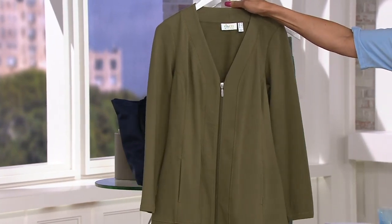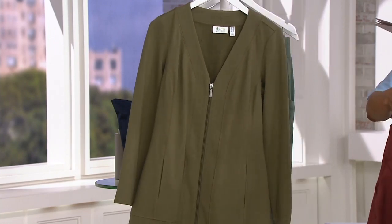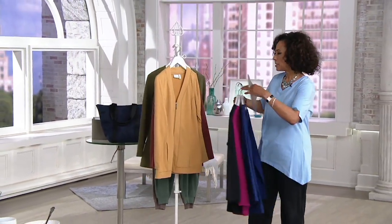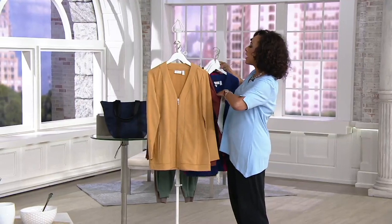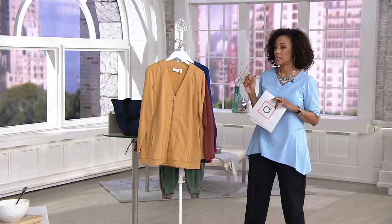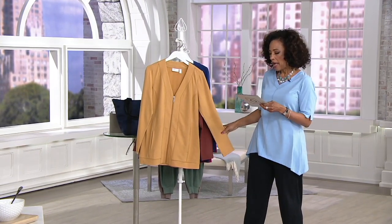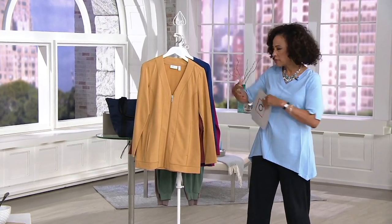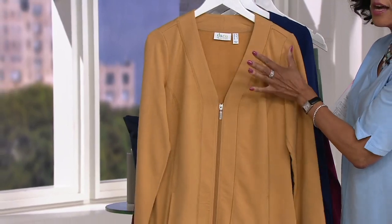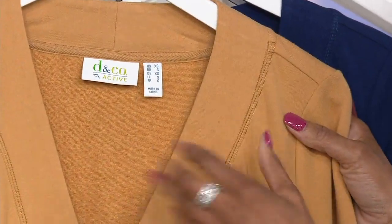Deep olive is our final color, and that is a color we know that you love in Denim & Company. I'm going to take the camel — that's probably the easiest color to see. This is why I equate it to the idea of a hoodie without it being a hoodie. It's stepped-up style from a hoodie but it's still a casual jacket. You can wear this as a jacket or as a cardigan. It's a little more substantial than a lighter weight cardigan but I love what they've done.